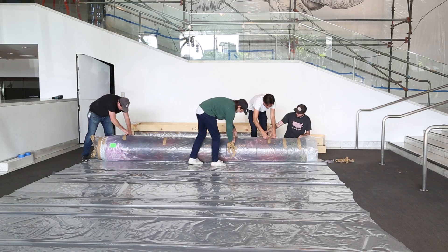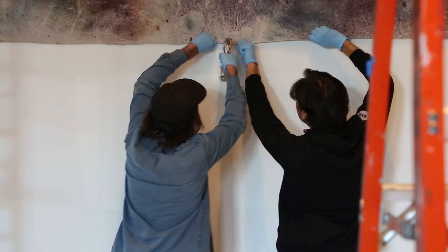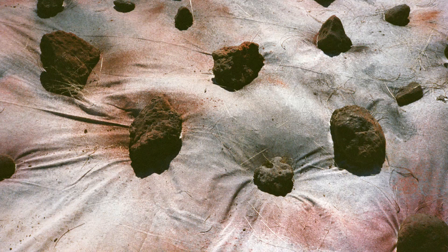I had gotten to a certain subject matter of using nature as a site-specific indicator and an index to a place, and then taking away the elements of a camera, a printer, or the darkroom. I ended up using the sun and then the rain as the tools essentially, and that's something that everyone can connect to.